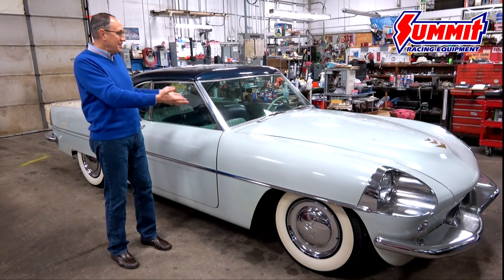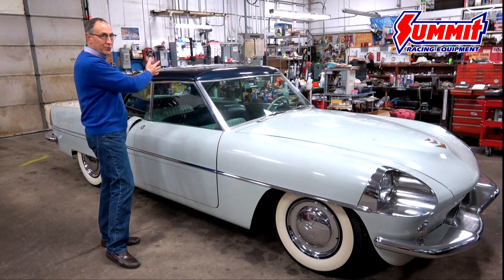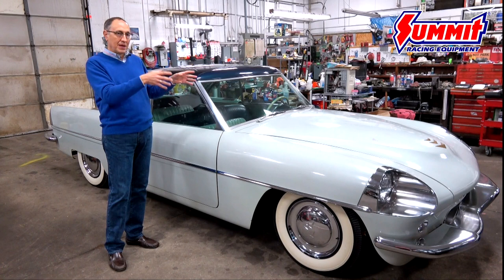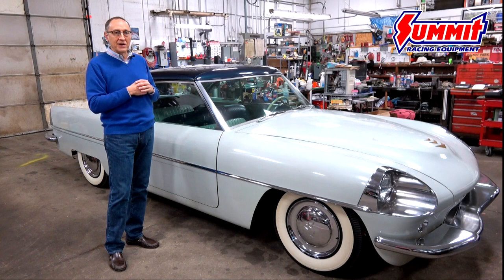Stevens designed this body, which was really spectacular for the time, with an electrically retractable hard top and all kinds of unique features. It was all fiberglass — even the bumpers are fiberglass — and it was the first time that chrome had been applied to fiberglass, all done at McCulloch Motors, a division of Paxton Products on Century Boulevard in Los Angeles.